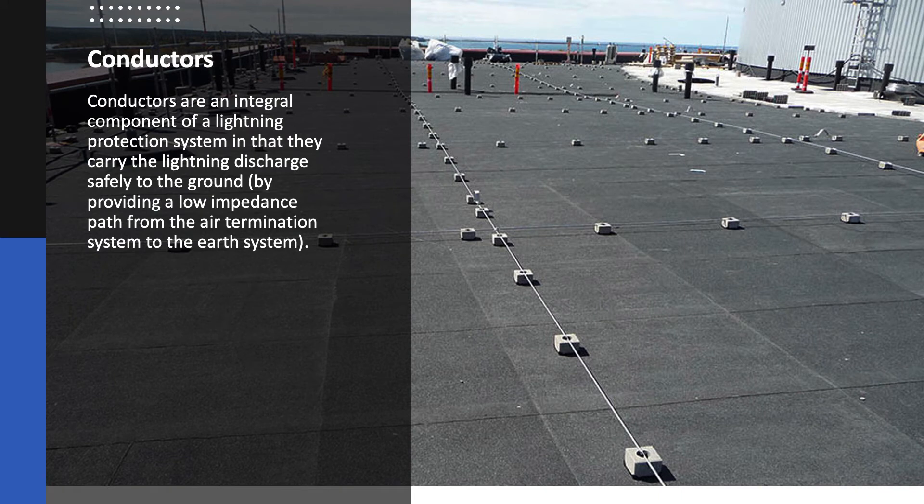Conductors are an integral component of a lightning protection system in that they carry the lightning discharge safely to the ground, by providing a low impedance path from the air termination system to the earth system.